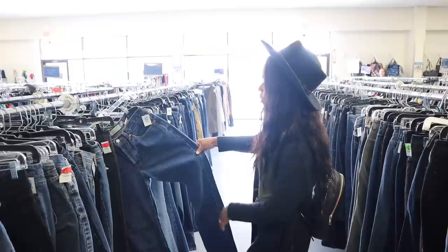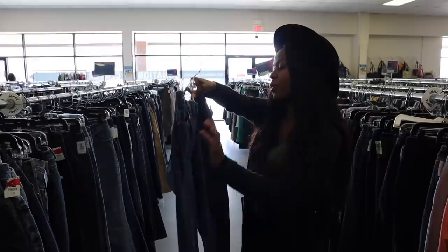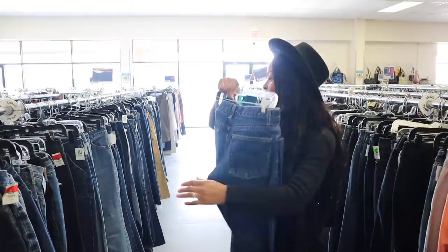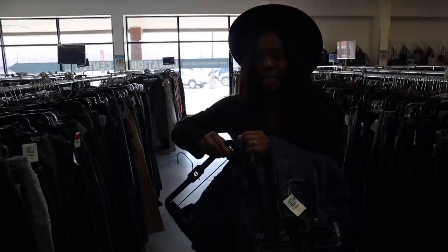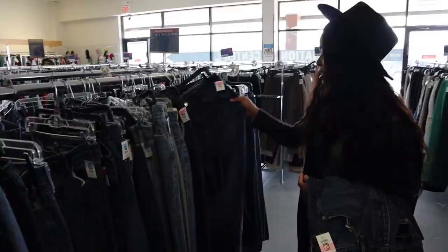These are the perfect mom jeans — you could hook these up! You could even cut them; y'all know the distressed shorts style — you could make these into some shorts. We're gonna try these out. You can really find quality denim here, like real jean material. Okay, this Goodwill is the plug, low key.